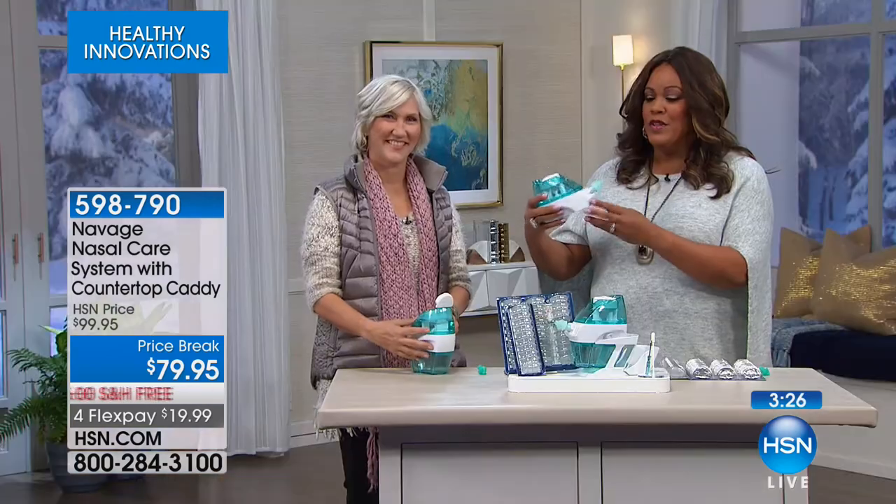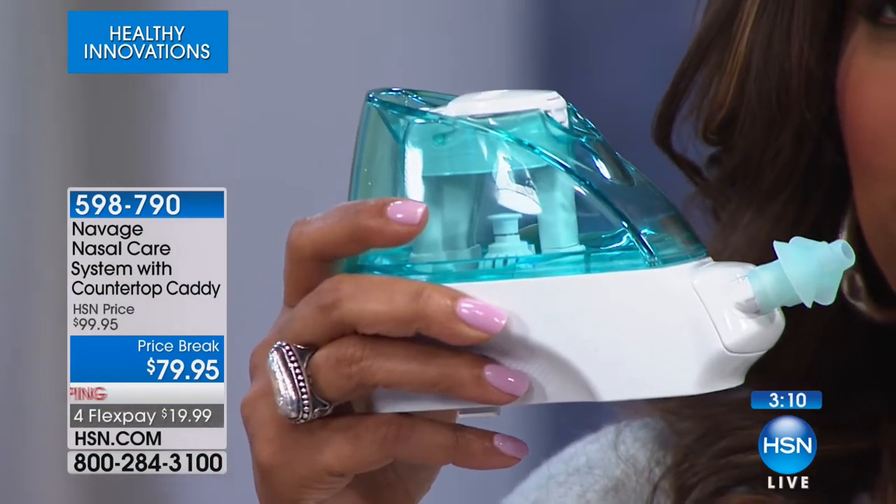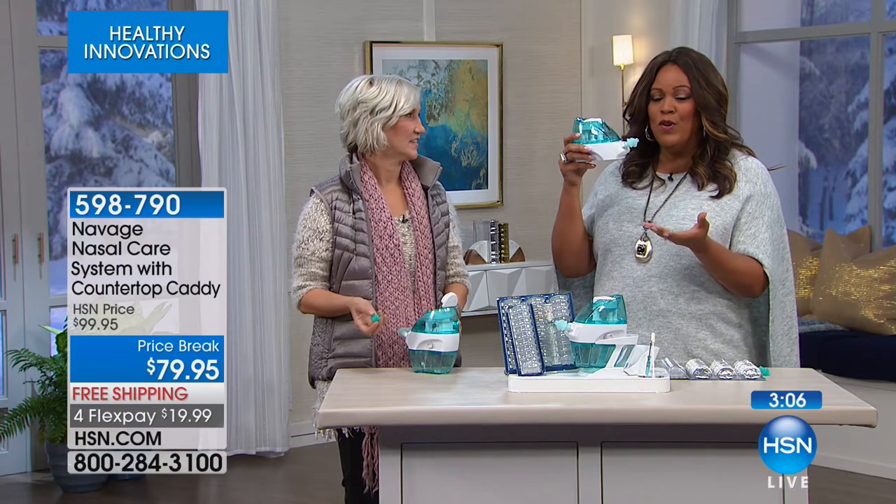You know how you feel like you're coming down with something? In these close environments around people this time of year — somebody sneezes and you don't want to get sick. Go ahead and start using your Navage. It's natural, it's drug-free, and it's going to open you up. For $19.99, why not try something natural? You have 30 days. You're doing it morning and night — just the press of a button, up to your nose. The nose pillows are very comfortable. No discomfort, no pressure.